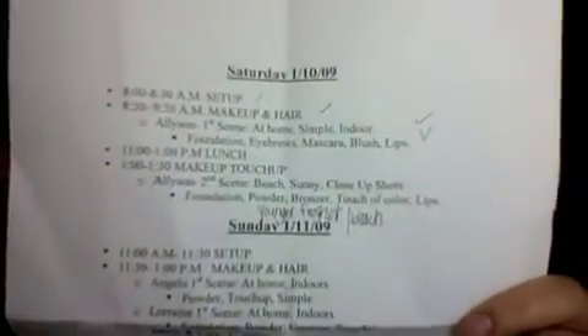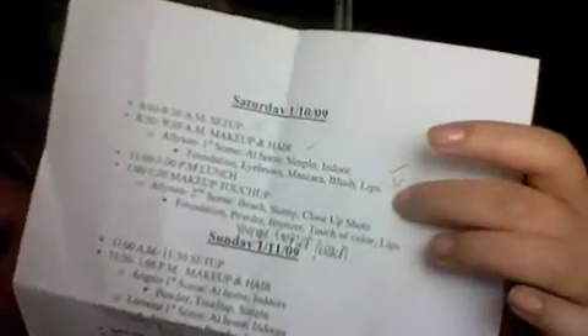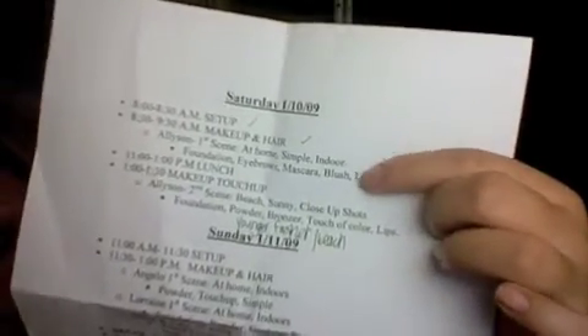I'm gonna show you basically what I run through and what I pack. First, I make my own schedule. You can see Saturday and Sunday with all my scribbles on it — Saturday is done. It breaks down my day on what I need to do. It states the actor's or actress's name, what scene it is, where the scene is at, and exactly what I'm using. It's very simple, keeps me organized, and keeps my day flowing smoother.